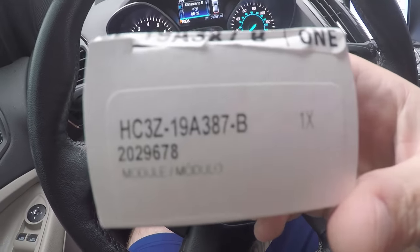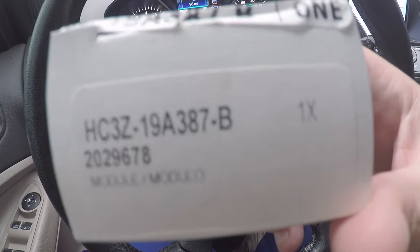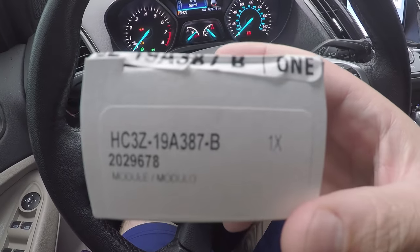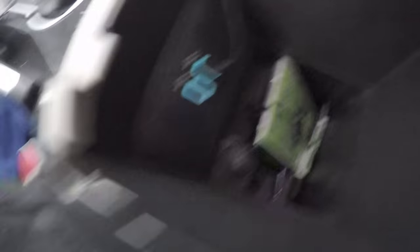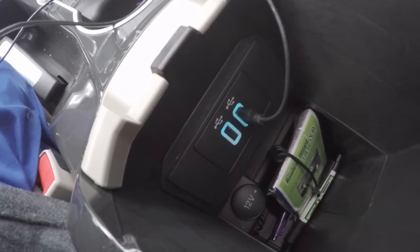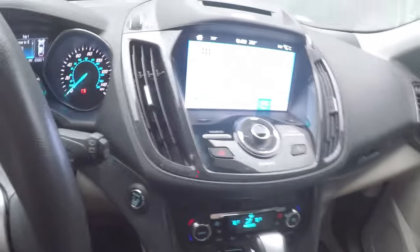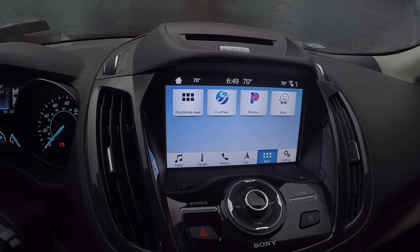The part number you need is HC3Z-19A387-B — the B is for blue. You'll also see another part number with a W suffix, which is just for white; the only difference is the LED color on the USB hub. Swapping it out, it's going to look exactly the same. The difference is that when you go into Apps, it will now bring up CarPlay.